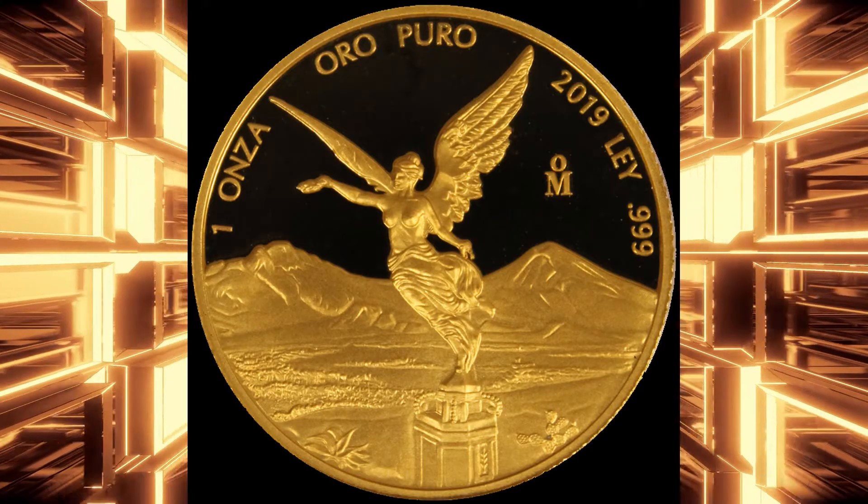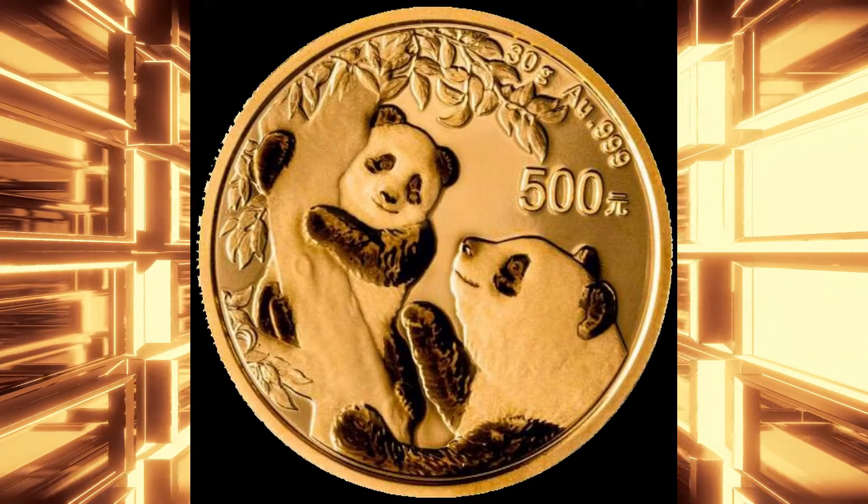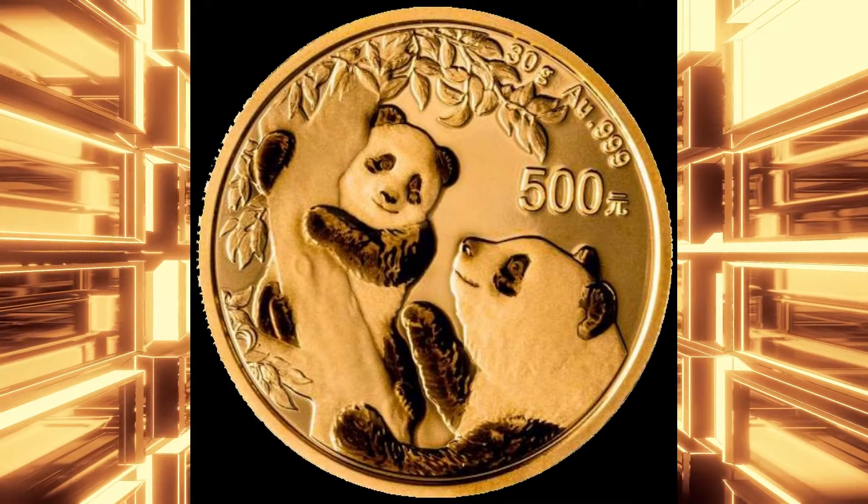The South African Gold Krugerrand is 22 karat gold. The Mexican Libertad is three nines fine. The Chinese Gold Panda is also three nines and uses a different weight scale. One other option is that you can buy gold rounds and gold bars made by private mints, which can also be a good option because the premium on those tends to be lower.